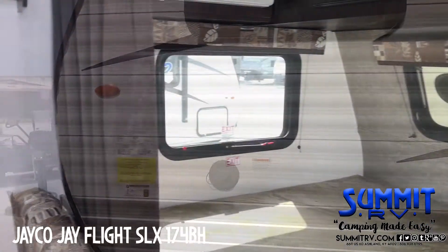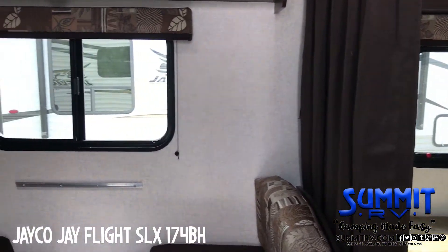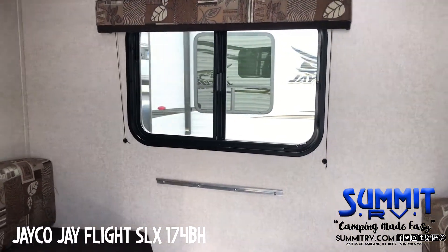Summit RV, camping made easy. Summit RV Vacation Fund.